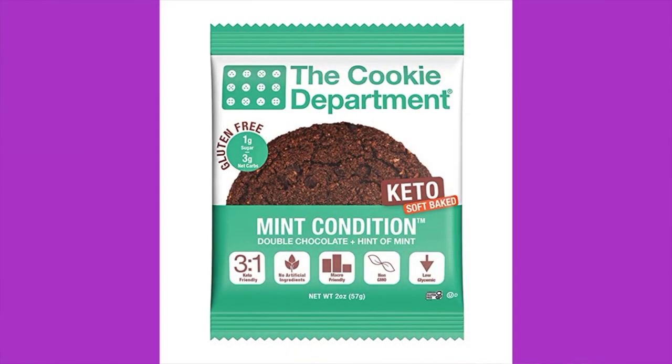Next up is the Cookie Department — mint condition flavor, double chocolate chip plus mint. The package says 'improved texture,' so we'll judge that. The ingredients include blanched almond flour, monk fruit sweetener with erythritol and monk fruit extract, grass-fed butter, tapioca powder as a soluble prebiotic fiber, whole eggs, dark chocolate chips, cocoa powder, vegetable glycerin, natural flavoring, xanthan gum, and rosemary extract. One cookie is 240 calories, 21 grams of fat, six grams of protein, 22 total carbs, seven grams of dietary fiber, and 12 grams of sugar alcohol — making it three net carbs.